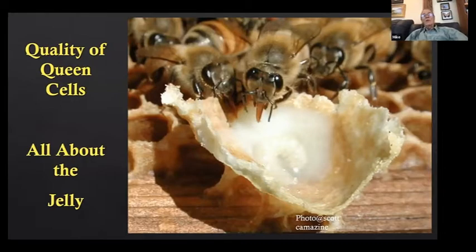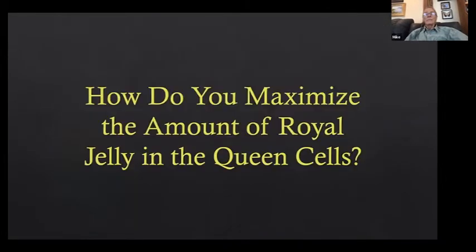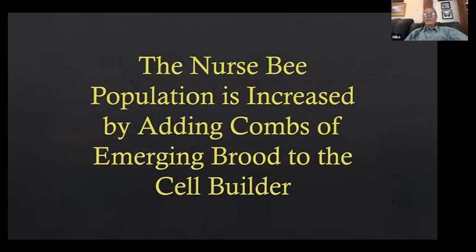They're hopelessly queenless because there's no more larvae — they can't raise a queen. In two hours you graft into that and they take to those cells amazingly. To raise quality queen cells, you increase the amount of jelly fed to the larvae and pupae. You maximize jelly by maximizing the number of nurse bees. When you do that, you get enormous queen cells full of jelly — these are day-six queen cells after grafting, four days from going into mating nukes.